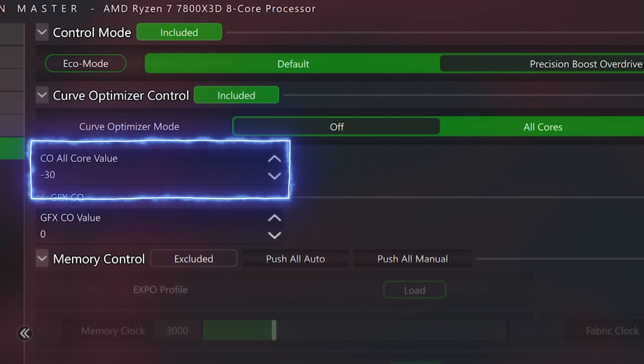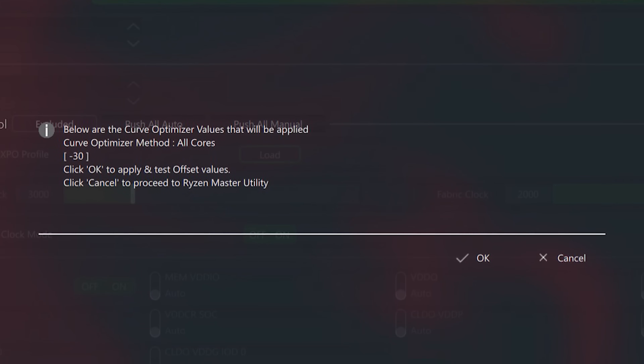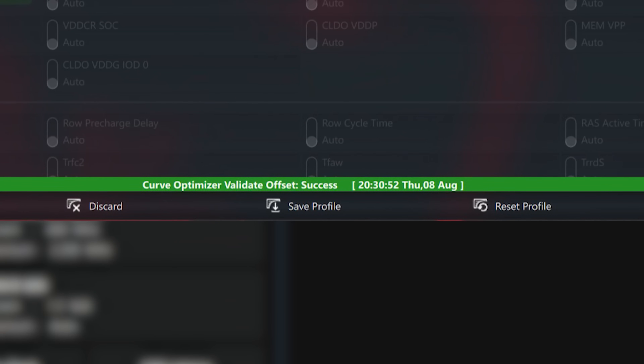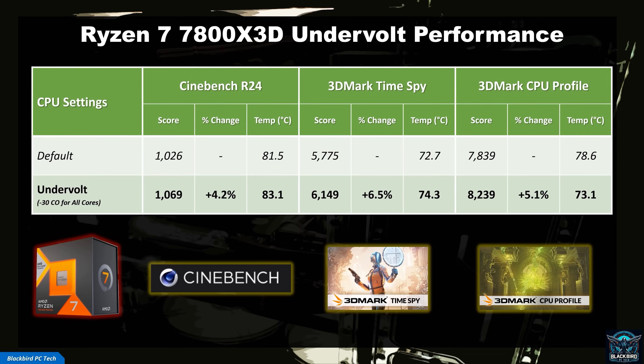For my CPU, I set it at negative 30. I would recommend starting at something lower, either negative 10 or negative 20, and progressing to higher values in increments of negative 5 or negative 10. Now hit Apply at the bottom of the screen and a new screen will pop up asking you if you want to apply and test the offset values you just entered. Hit OK and your system will reboot to automatically make these changes in BIOS. Once it boots back into Windows, it will automatically load Ryzen Master and run a stress test. If the test completes successfully, you will see a confirmation in green at the bottom of the screen. You should then test this curve offset to make sure your CPU is stable, using a Cinebench multicore test. Once you find a stable all-core curve offset, you can rerun the benchmarks to see what the performance gain was.